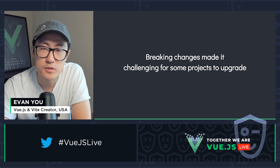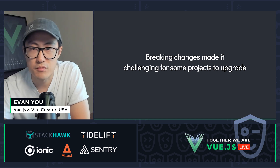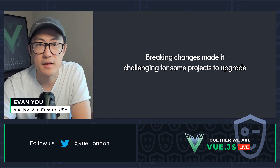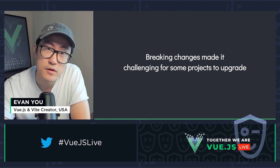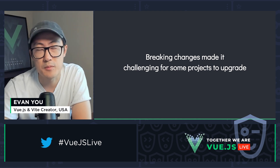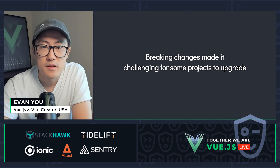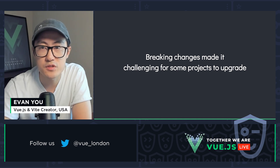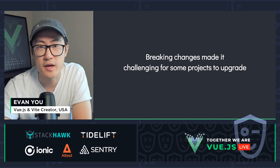Because of the breaking changes, it was challenging for existing projects to migrate. With fewer end users moving to Vue 3, library authors also had weaker incentives to upgrade their libraries to support Vue 3. And because many libraries did not support Vue 3, end users were unable to upgrade their projects — a kind of deadlock. This was addressed to some extent via the migration build, but it was also shipped a bit late, in July 2021, much later than we had hoped.